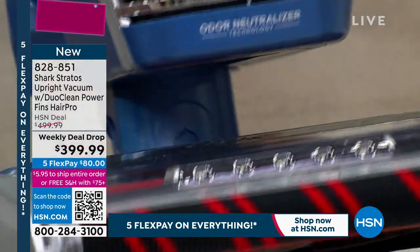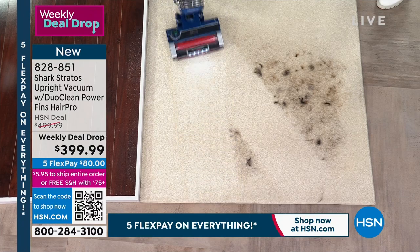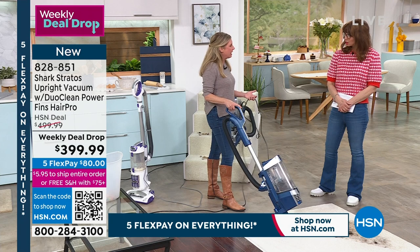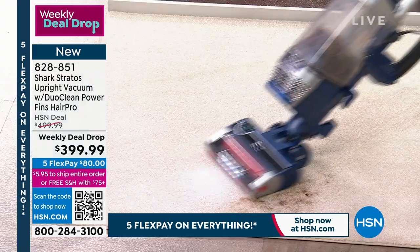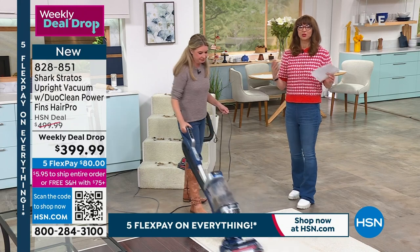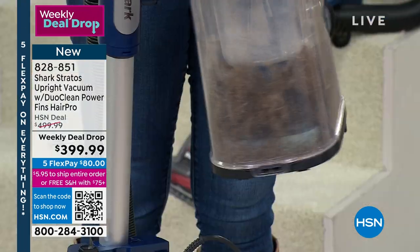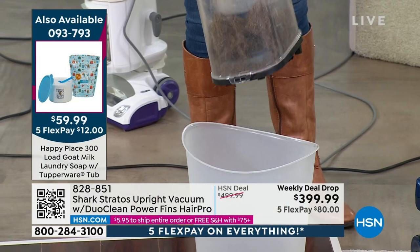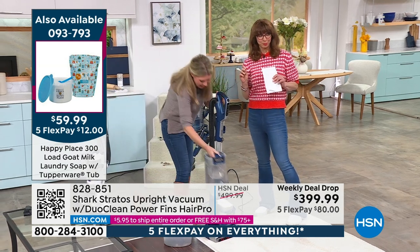The engineers at Shark are constantly innovating — different variations, attachments, technology — and this has all of it. Can you smell anything? No dog, no pet hair smell, because the odor neutralizer is working. I'm one of those people very sensitive to smell, and I don't want pollen spilling back into the air, I don't want the smell of kitty litter or dog food. So that sealed chamber is a big deal — just like Shark air purifiers with their sealed filtration system.